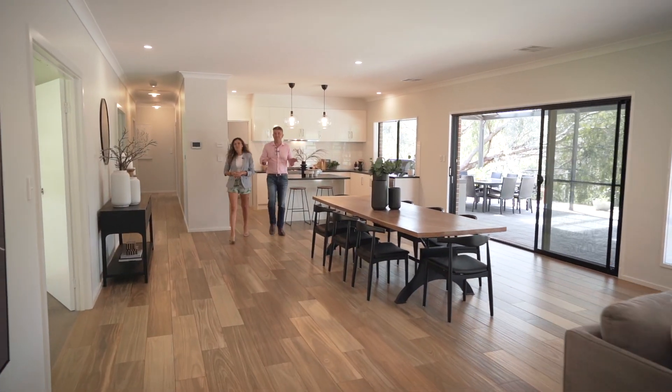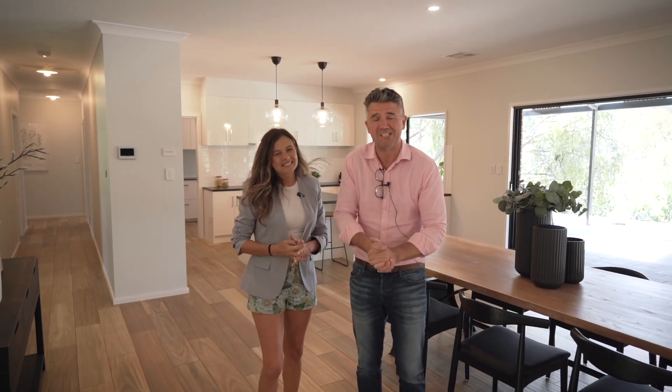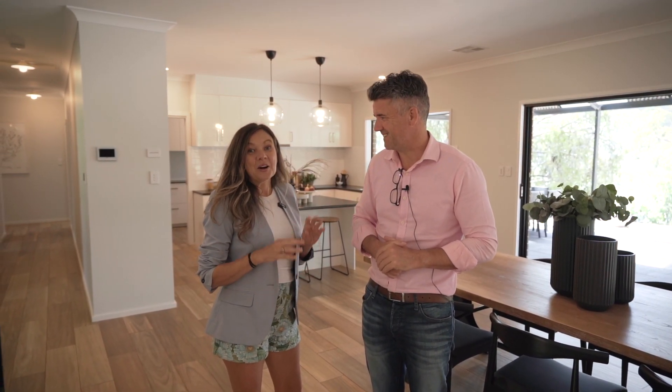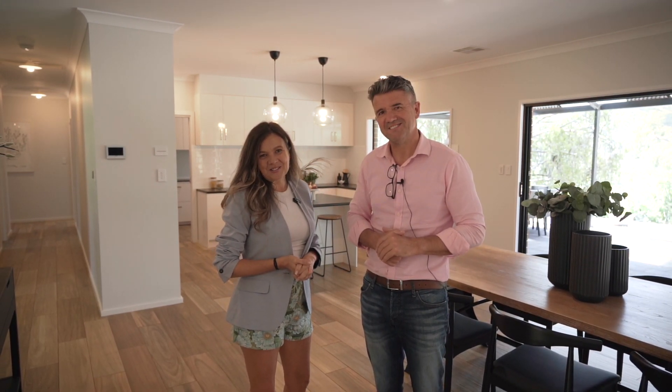My favourite feature about this home is the incredible versatile floor plan with over 360 square metres of living space. And I love the alfresco area with north-facing orientation over that beautiful bushland view. We can't wait to show you through.